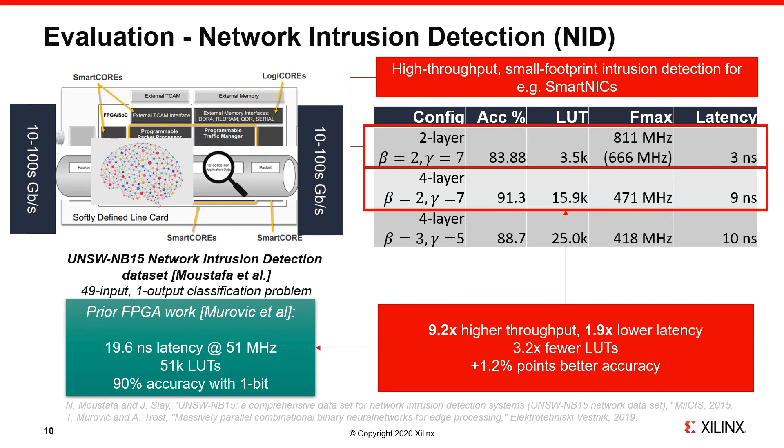Further down the table, by moving to bigger networks and larger neuron fan-in, we are able to achieve higher accuracy at the cost of more resources. Comparing the highlighted row versus the results by Murovich et al., who deployed binarized neural networks for intrusion detection on the same dataset, Logic Nets offers improvements across the board. Specifically, we achieve roughly 9 times higher throughput, 2 times lower latency, and 3 times fewer LUTs with a 1% increase in accuracy.